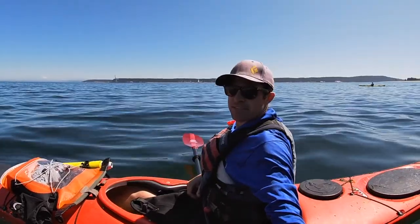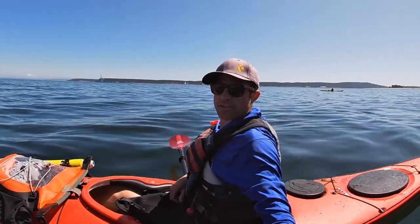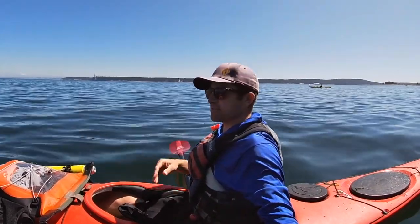All right, the fog bank lifted. And we're going to go ahead and make our crossing back over there and go around this Navy base.